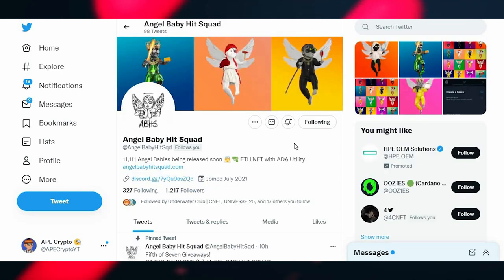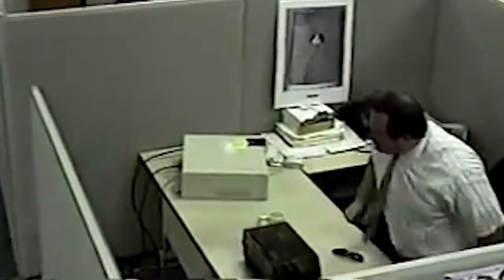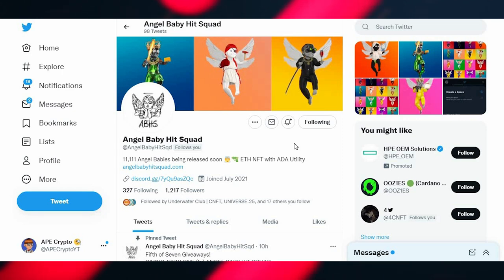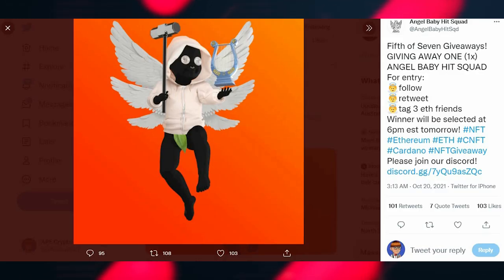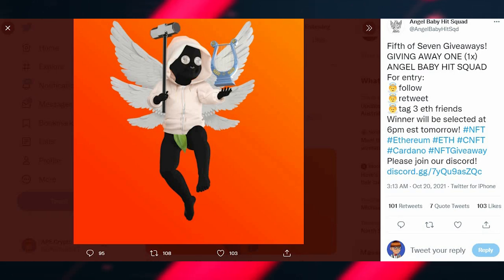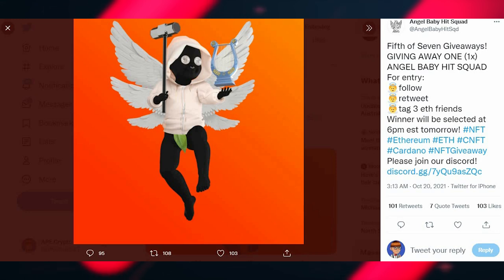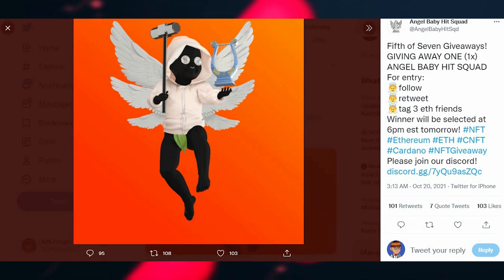The next project is Angel Baby Hit Squad, and it is an Ethereum NFT. I know what you're thinking — Ethereum gas fees are terrible, and I agree 100%. But this is different. It's an Ethereum project with ADA utility. The initial buy is on Ethereum and it'll be listed on OpenSea and Rarity Tools, but all the airdrops will be straight CNFTs. So you have one transaction with the gas fee, but the rest is in ADA.